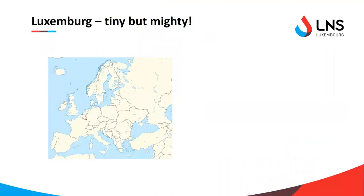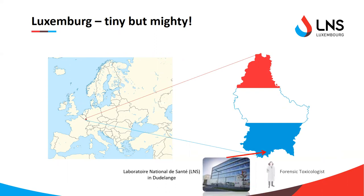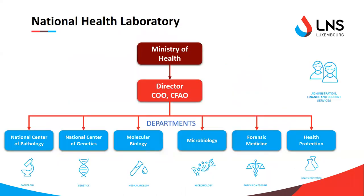I work in Luxembourg, which is for those of you who don't know, a very small European country. I work at the Laboratoire National de Santé, the National Health Laboratory, which is in the south of the country, where I work as a forensic toxicologist and am part of the forensic medicine department, one of the many departments working under the Ministry of Health.